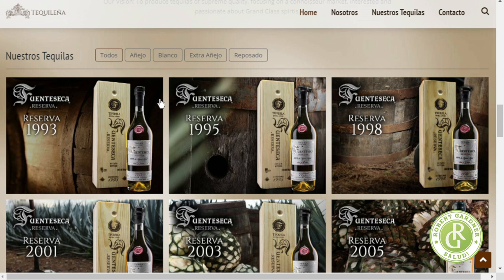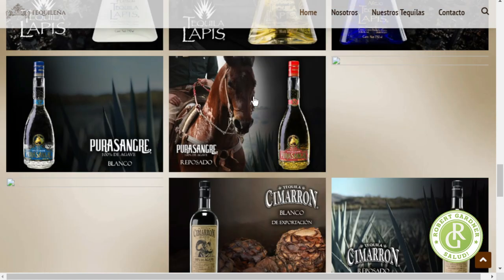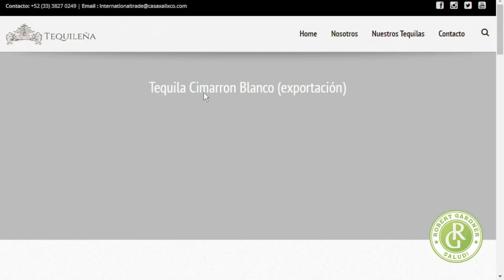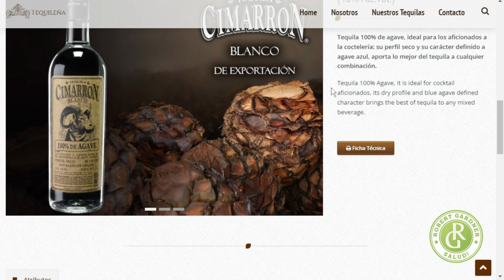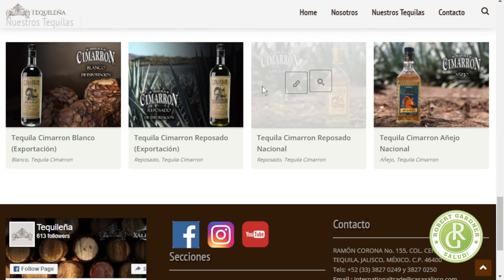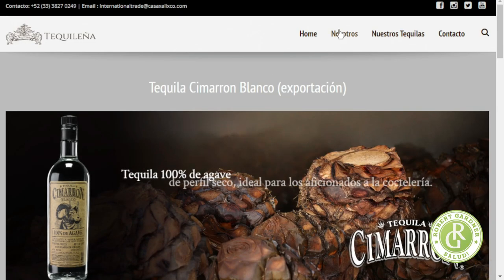I always think this is amazing because they've got these additional bottles that I've never seen. These are all Nuestros Tequilas, which I guess is just from the same facility. And then there's the Cimarron Blanco. I'm assuming that 'exportation' means this is the one that's for export — they might be making it slightly differently in Mexico itself. I like that they have at least some information on the website.